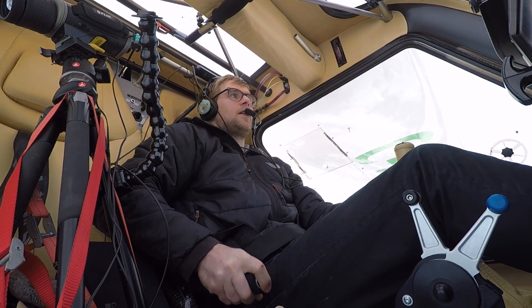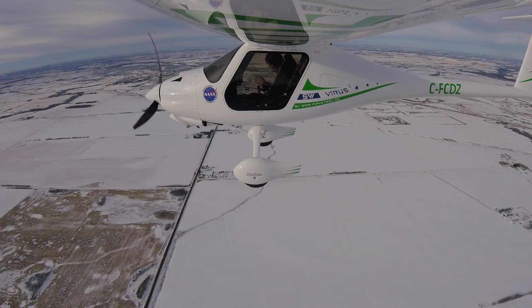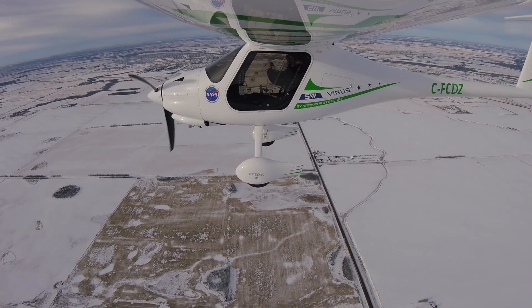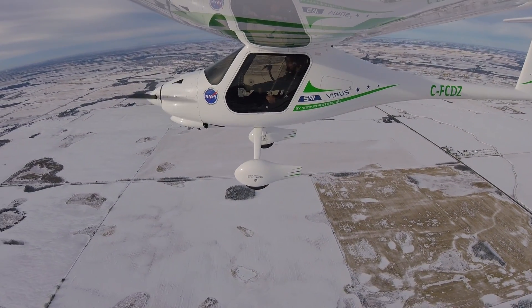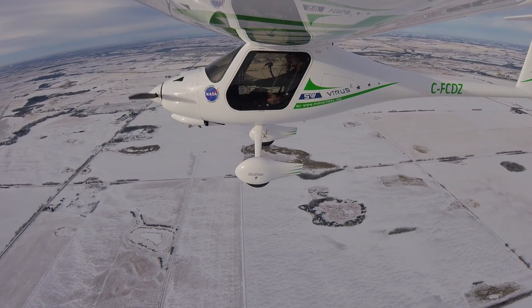We'll go to negative five flaps for cruise. Test, test — does my audio sound weird? So we're on our way to Cook Lake Airport.